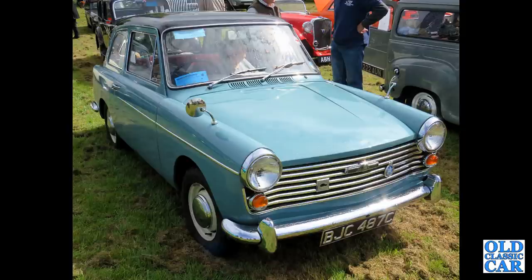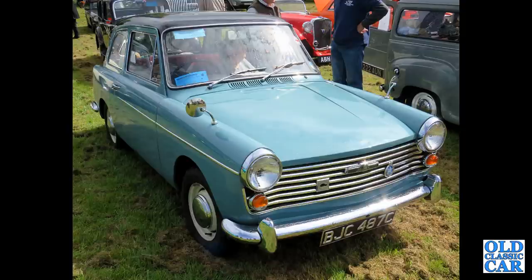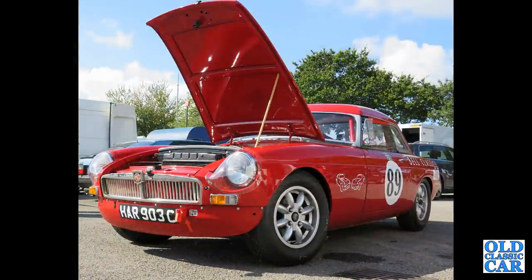Alongside it is an Austin A35 van that's had windows added. And to Alton Park — there's a bit of classic car racing for the MG car club, and here is an MGB Roadster from 1965.